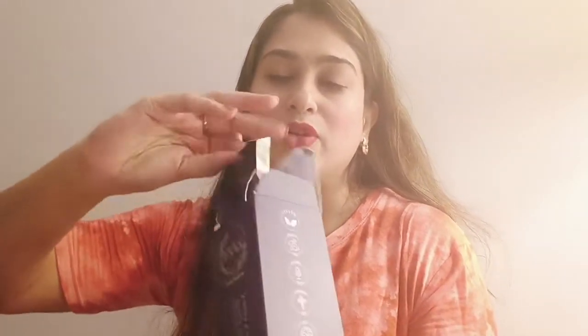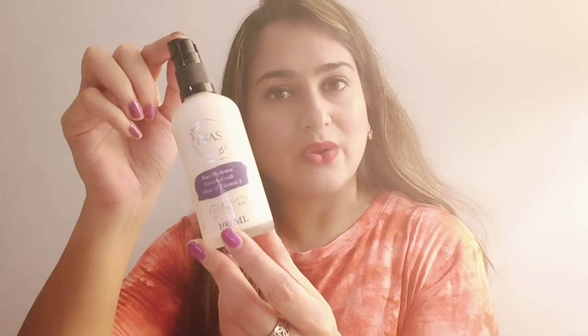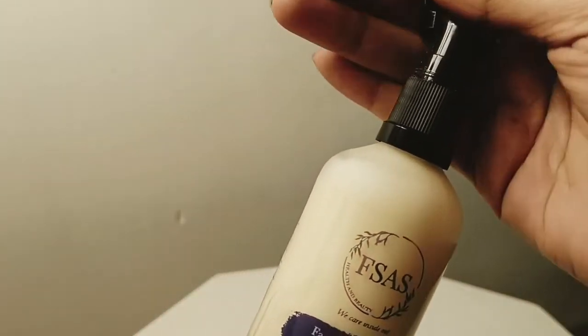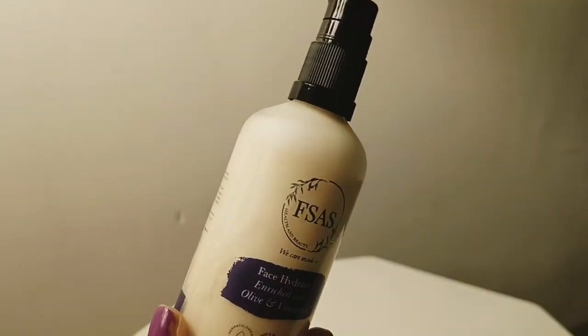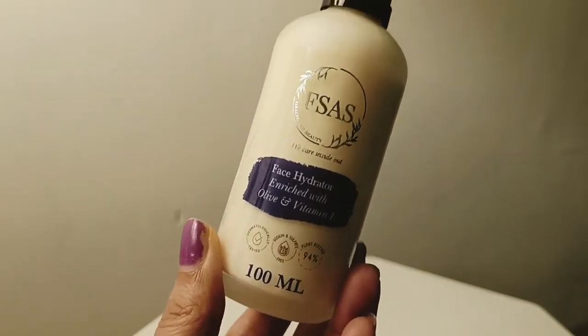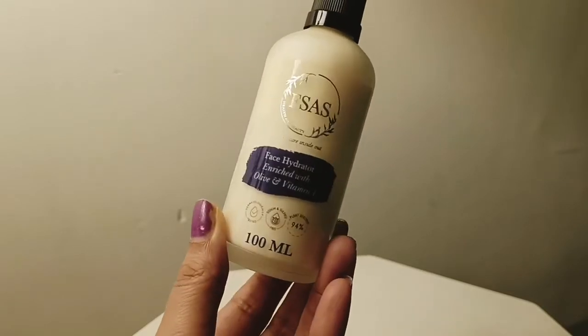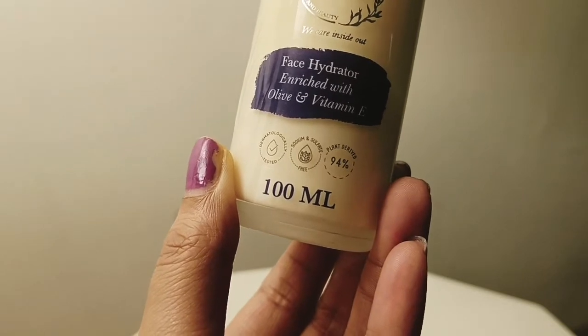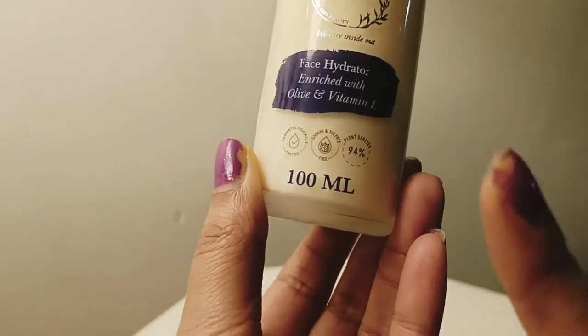If you look inside, the bottle is made of glass, and I really love the feeling of glass bottles — it gives you a luxurious feel. The bottle comes with a lock and a push-up button, which helps you not touch the cream with your hands. This is a complete glass bottle, so you have to be careful while traveling. It is also dermatologically tested, free from parabens and sulfate, and 94% plant-derived.